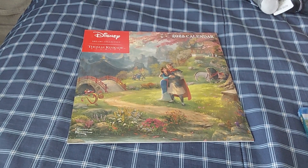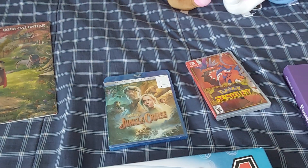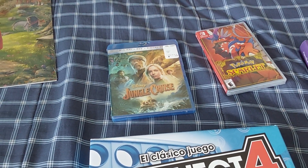Next, I have this new calendar. It's for next year. Here, we have Jungle Cruise on Blu-ray, because I'm going to watch it.